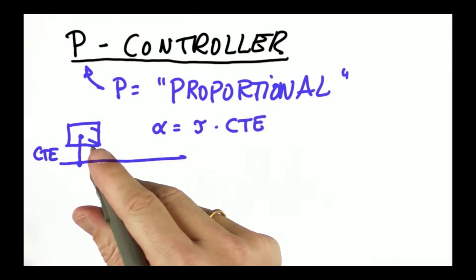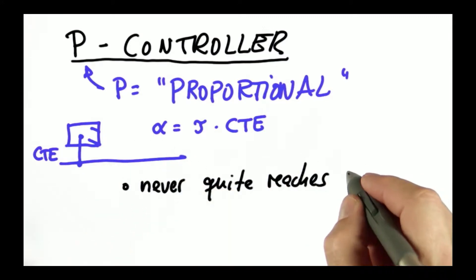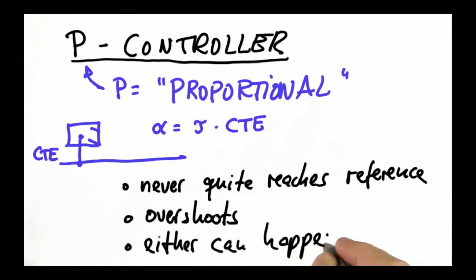If we steer in proportion to the cross-track error, do we think it never reaches the line — asymptotically approaching — or it overshoots, or it can go either way? Raise your hand for never gets there... overshoots... can go either way. Lots of people think it can go either way.